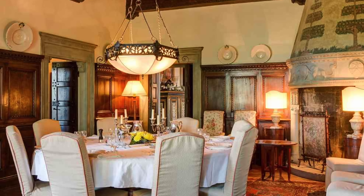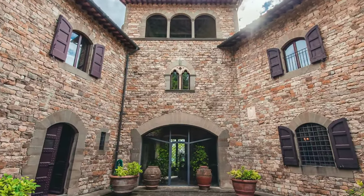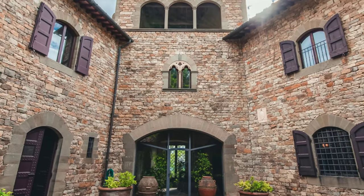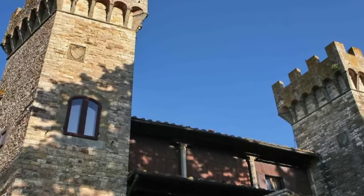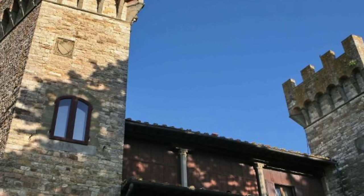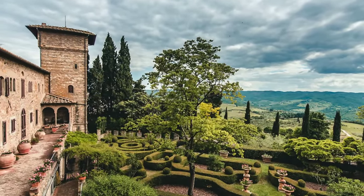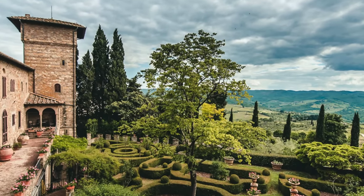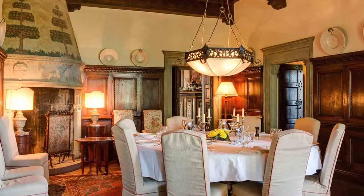The true allure of this estate lies beyond its storied walls. Venture outside to discover five acres of meticulously manicured grounds with ornate gardens, a tennis court, and a sparkling swimming pool surrounded by lush greenery with a charming pool house. A small grove of olive trees adds to the idyllic ambience, while a loggia atop the castle offers panoramic views of the surrounding countryside — the perfect spot to savor a glass of wine at sunset.